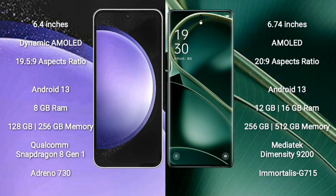Oppo Find X6 comes with 12GB or 16GB RAM and 256GB or 512GB internal storage, powered by the MediaTek Dimensity 9200 processor and GPU G715.